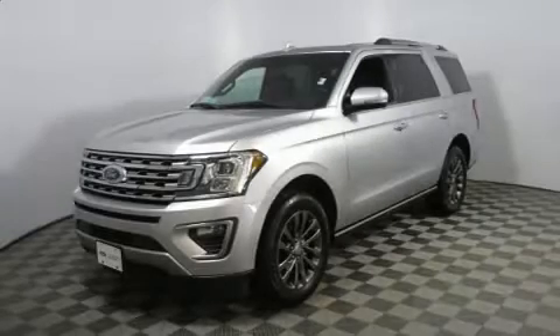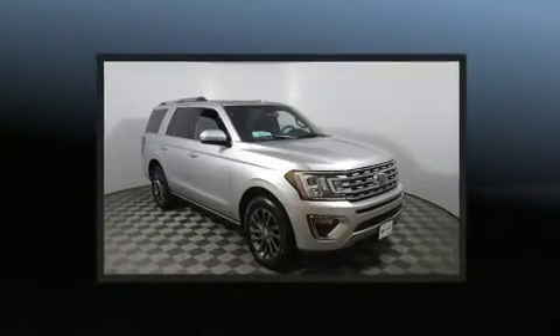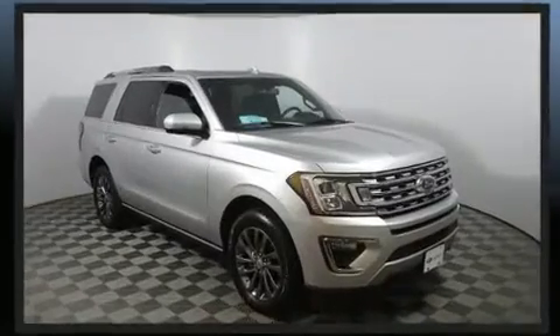You can expect a lot from the 2019 Ford Expedition. With just over 40,000 miles on the odometer, this four-door sport utility vehicle prioritizes comfort, safety, and convenience.